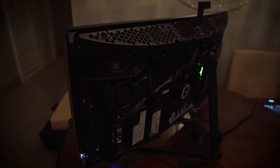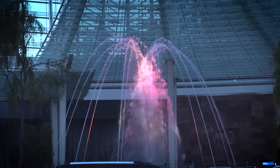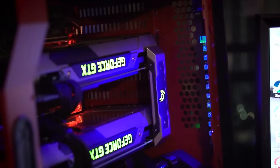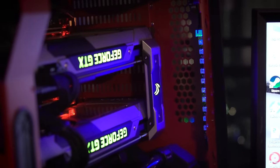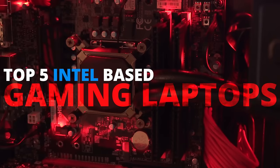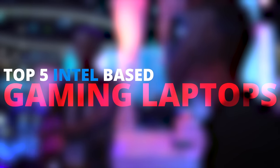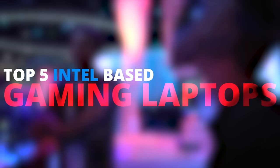Whenever we do a show like CES we see a lot of cool stuff, but one of the things we're most passionate about is gaming PCs. So we've gone ahead and created a couple of lists of the top five gaming desktops that we saw and the top five gaming laptops — and this is the latter.